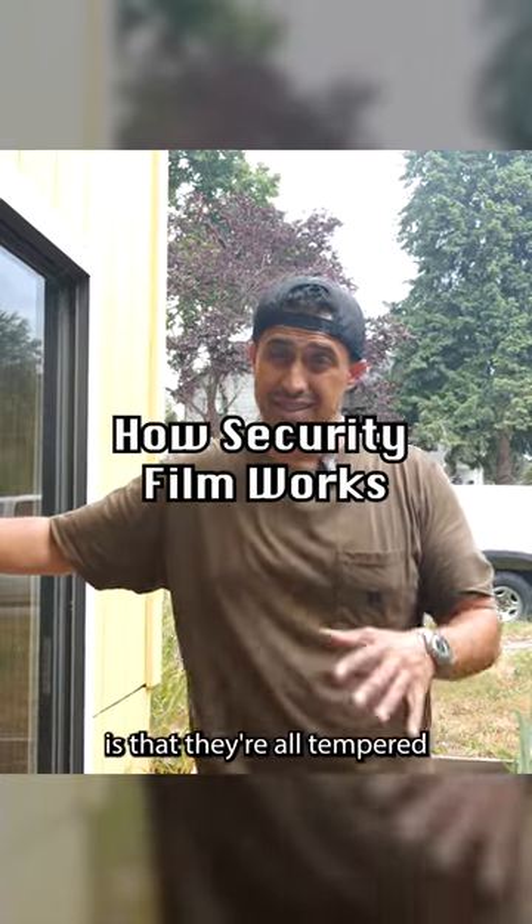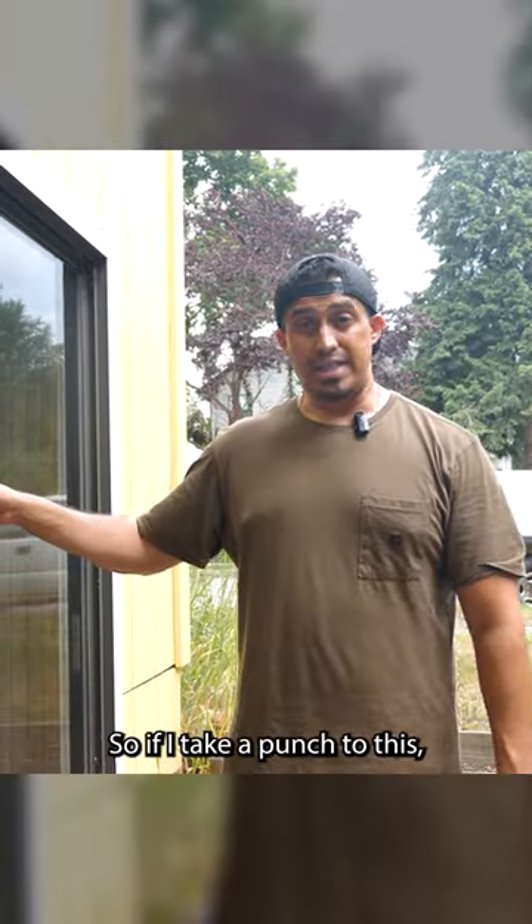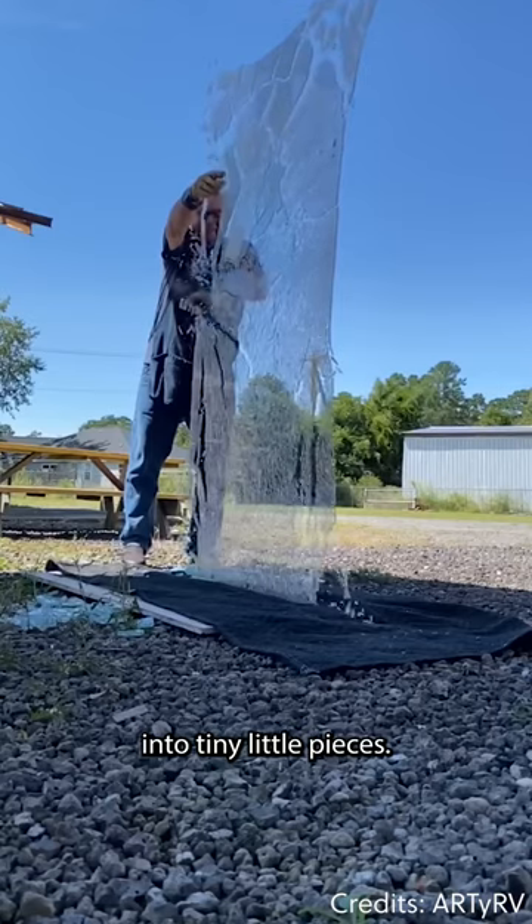The interesting thing about sliding glass doors is that they're all tempered because they're within nine inches of the floor. So if I take a punch to this, it's literally just going to crack and shatter into tiny little pieces.